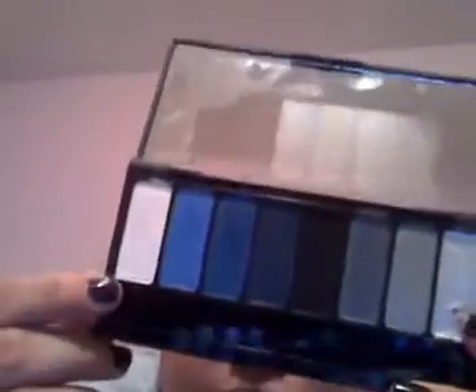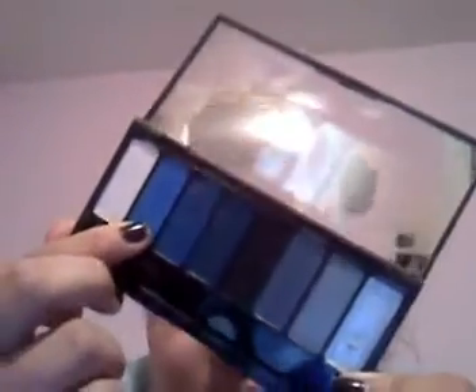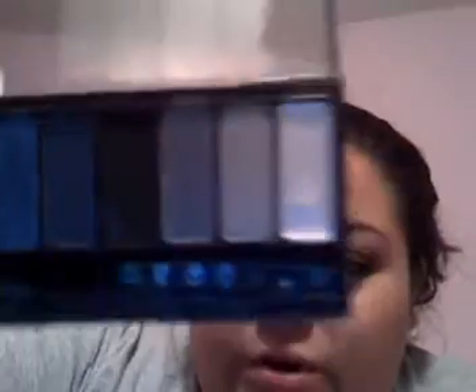Let me go through the colors real quick. Starting from this side, we have First Class, Techno, Thrasher, Dagger, Lucifer, Glock, Razor Gray, and Slayer — which is actually a cream. I guess that's maybe to use it as a base or something. Really, really pretty. Nice for going out.